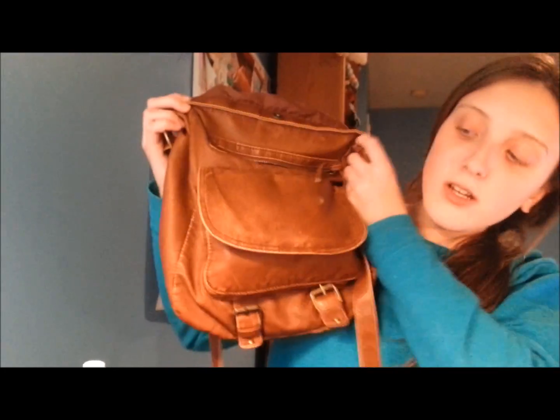I also have an extra lip balm. And I have my retainer in there — this is my retainer with the retainer case. I think that's it. I'll also just throw any receipts and stuff in there, so that's what's in the main compartment.